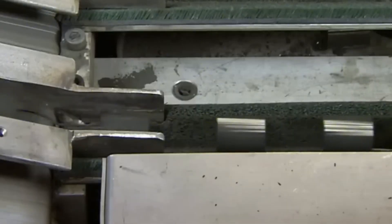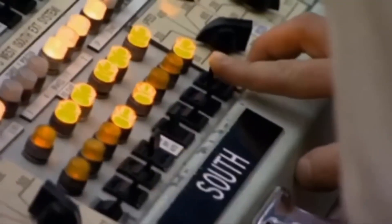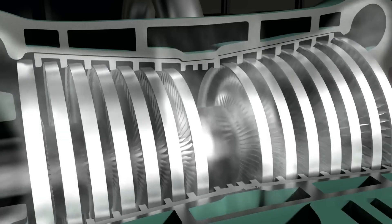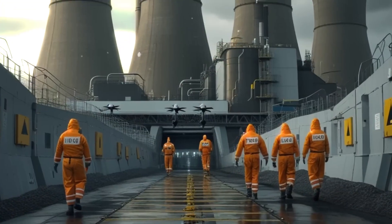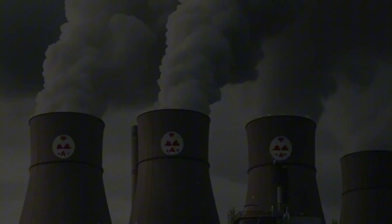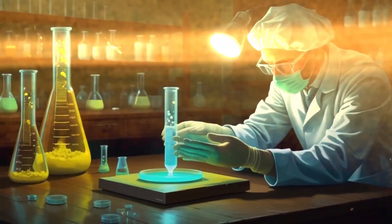A small uranium pellet the size of a coin can generate enough energy to power an entire neighborhood for a year. But how is electricity generated at a nuclear power plant? In this video, we'll discover how a nuclear power plant works to generate electric energy. This marvel of engineering produces massive amounts of energy that power our cities, factories, and homes.